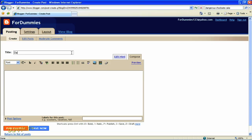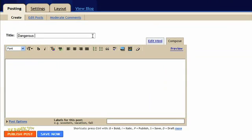Enter a title for your post first. This is your headline, so make it catchy. Ideally, the title inspires readers to read the whole post.